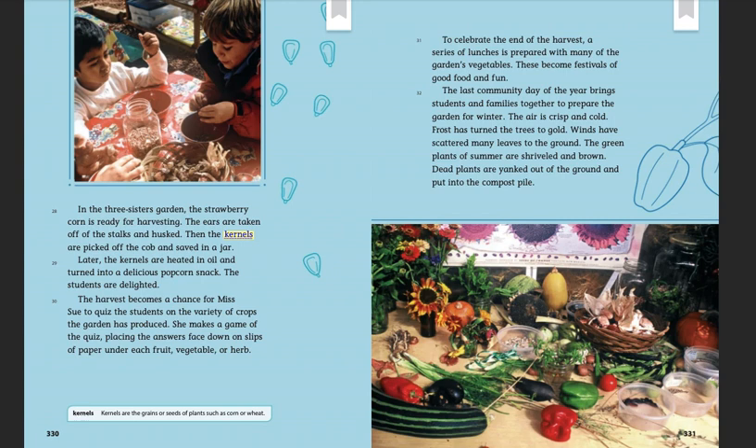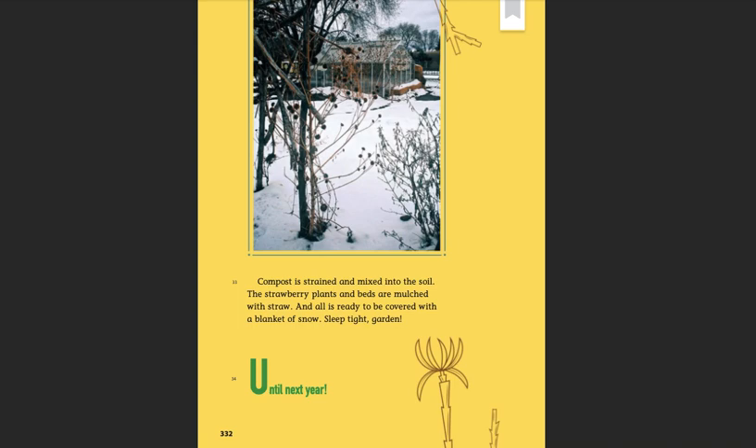The last community day of the year brings students and families together to prepare the garden for winter. The air is crisp and cold. Frost has turned the trees to gold; winds have scattered many leaves to the ground. The green plants of summer are shriveled and brown. Dead plants are yanked out of the ground and put into the compost pile. Compost is strained and mixed into the soil. The strawberry plants and beds are mulched with straw, and all is ready to be covered with a blanket of snow. Sleep tight, garden. Until next year.